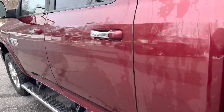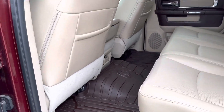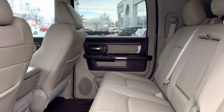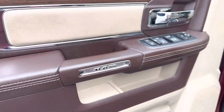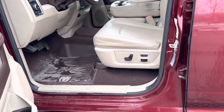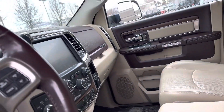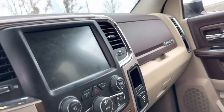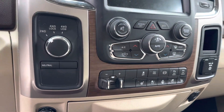Let's check out the inside. Spacious back seating, super clean. Power windows and locks, leather seating, vent seat, dual climate control, heated and cooled seats, and a heated steering wheel.